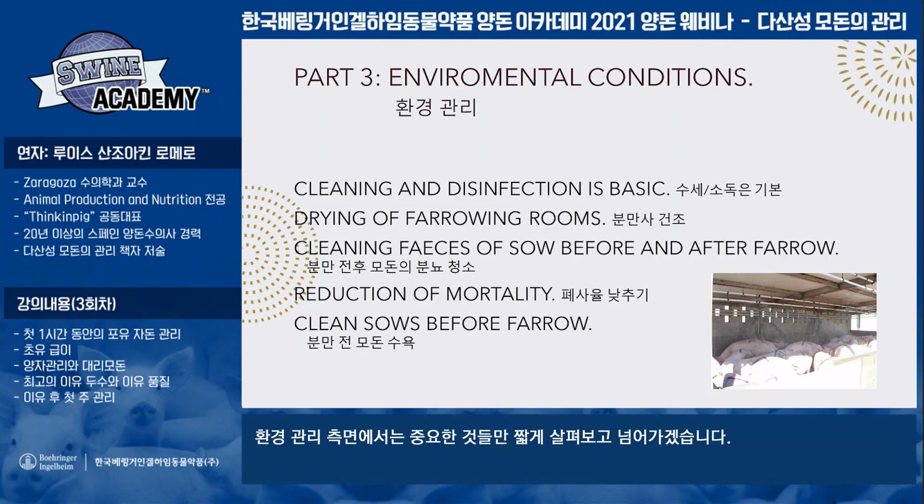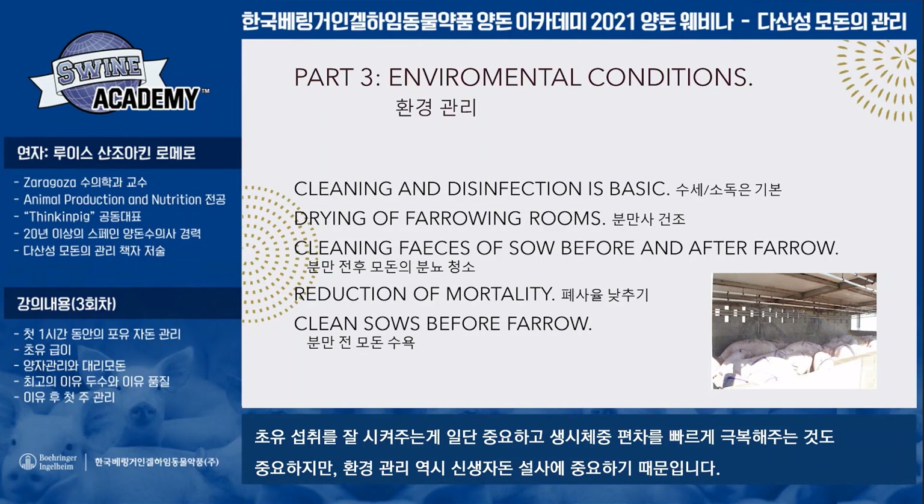In this third part, I want to tell you about environmental conditions — it's only a very short review about important points. I told you about one small point about neonatal diarrheas and how we try to control neonatal diarrheas. Colostrum intake is very important; try to obtain the right colostrum intake.